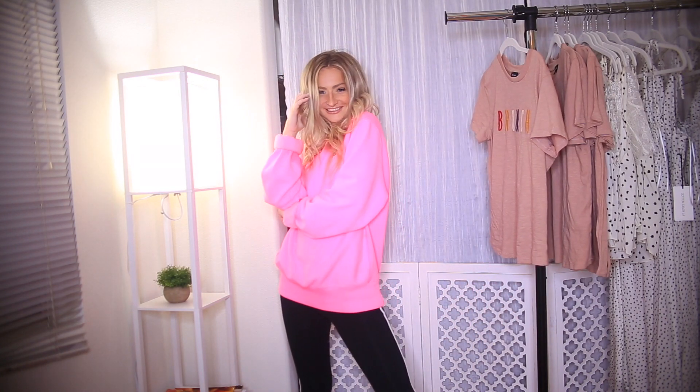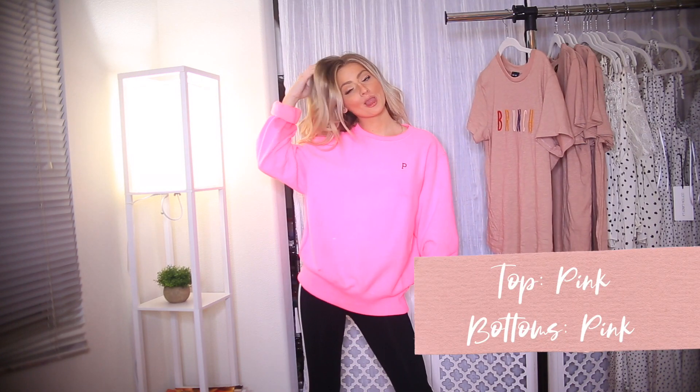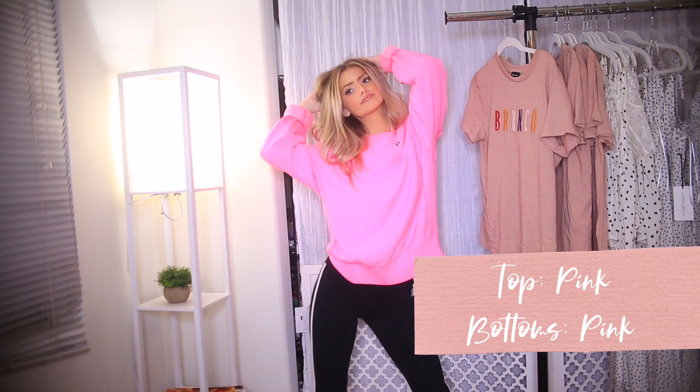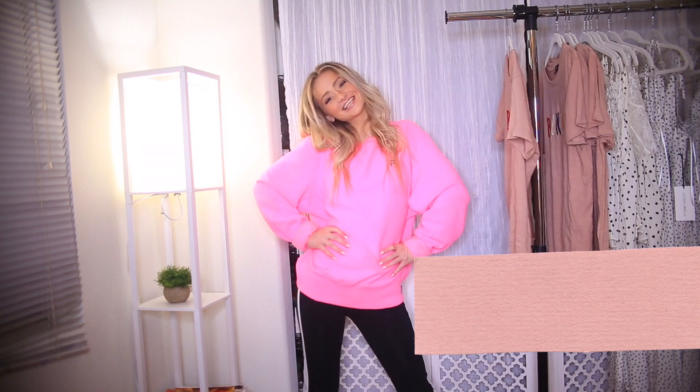I'm all about being comfortable while still being cute. When it's spring and still a little cold in the morning, I just can't throw on something fancy all the time. So this is really nice — it's a cute neon shirt from Pink, which is super in for spring, and then these leggings, also from Pink. It's just such a cozy, cute, comfortable, and stylish outfit — super easy to throw on in the mornings for school.